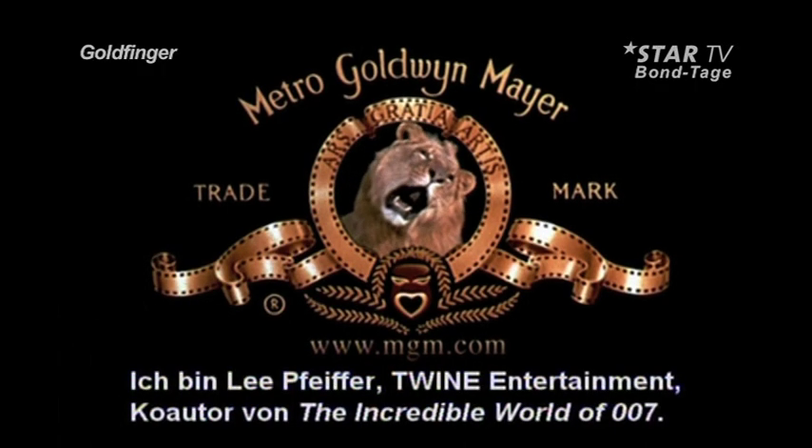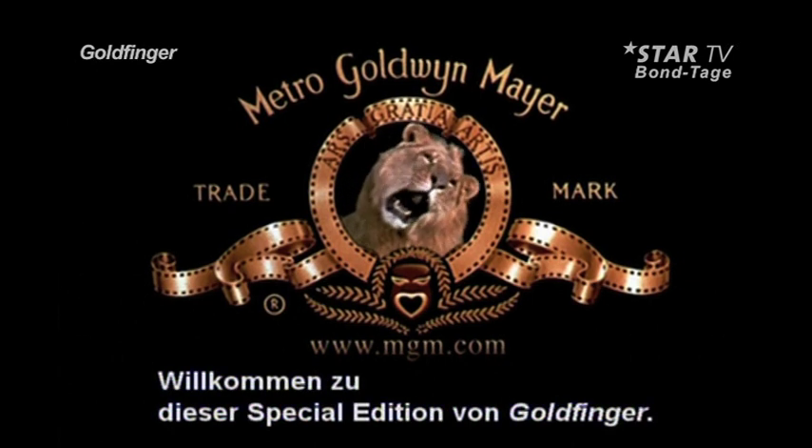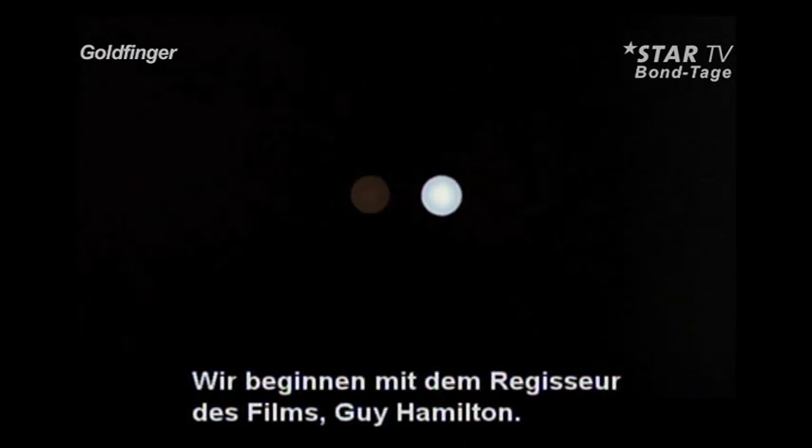Hello, this is Lee Pfeiffer of Twine Entertainment and co-author of The Incredible World of 007, welcoming you to this special commemorative edition of Goldfinger. We begin with the film's director, Guy Hamilton.